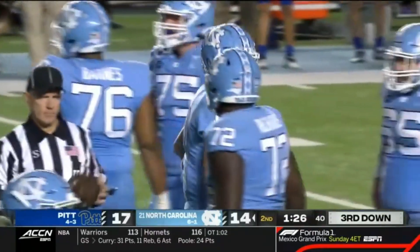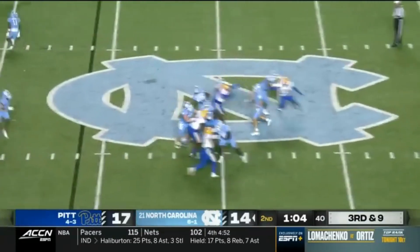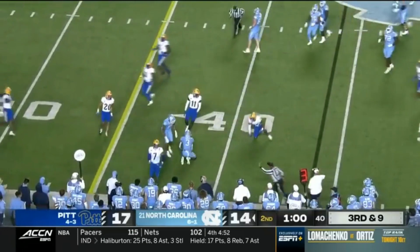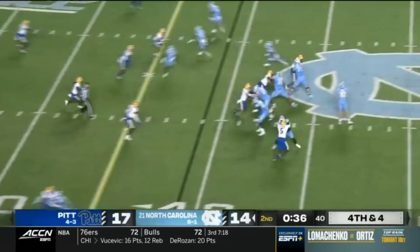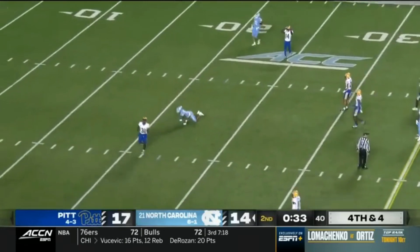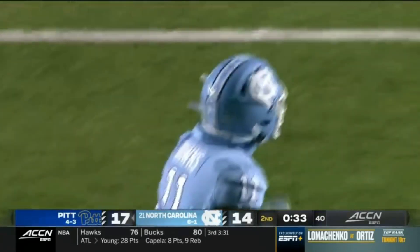And the clock moves under 90 seconds. Third and nine. May. Back across the middle. Green again. Tackle made at the 38. Got to get four. May up in the pocket. Threw it just beyond the reach of Downs. Hallett was trailing Josh Downs, the intended receiver.